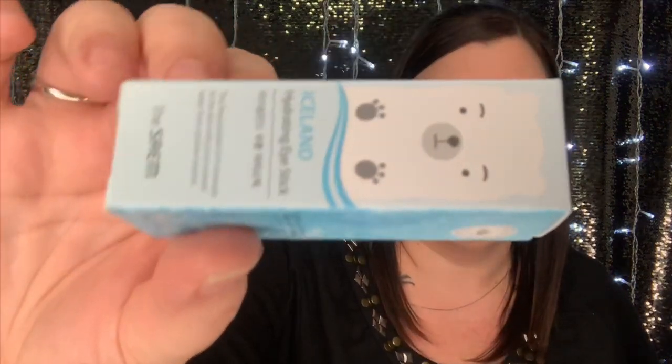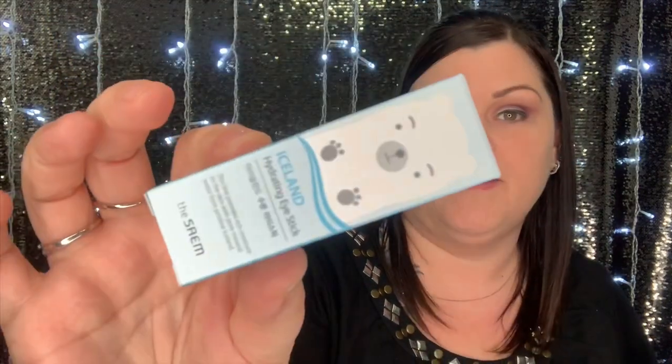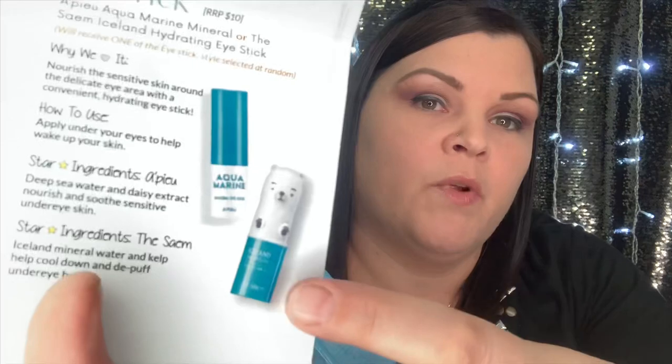The next item is the Iceland Hydrating Eye Stick, which retails for $10. It's from the Aquamarine Mineral brand — I've gotten a blush, a hand gel, and a hair conditioner from that same brand before, and everything was really really good, so this is probably good too. You receive one eye stick selected at random.